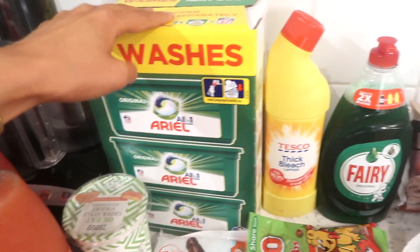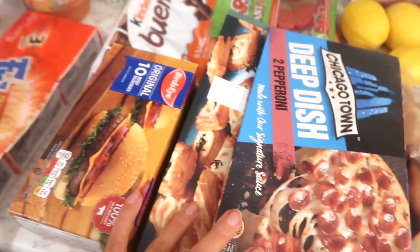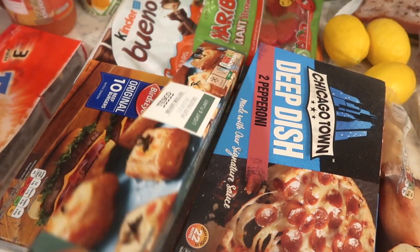I have some Ariel washing tablets, some bleach, some Fairy liquid, burgers, two packs of the Chicago Town pizzas. We have some puff pastry here as well. We also have some garlic bread.